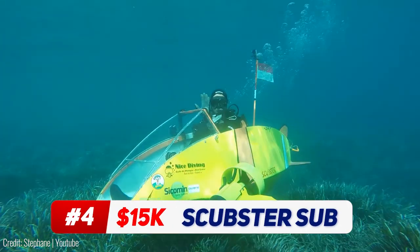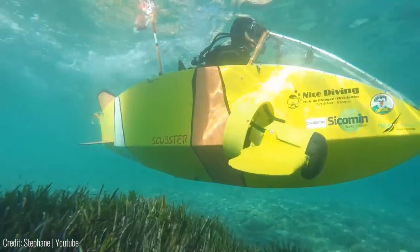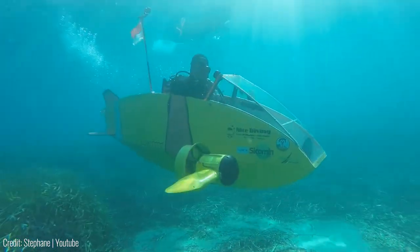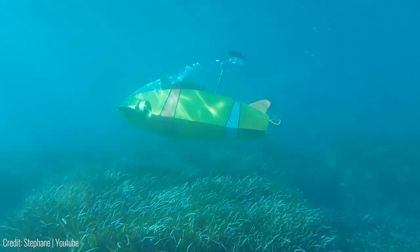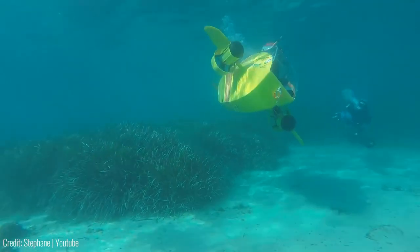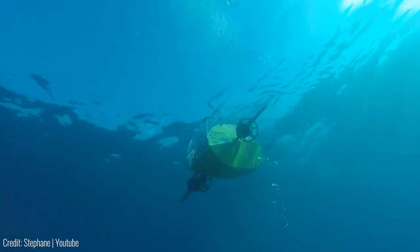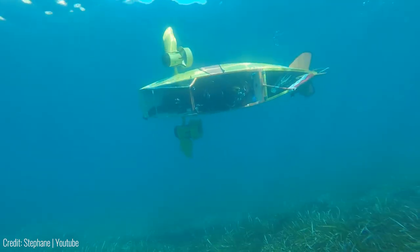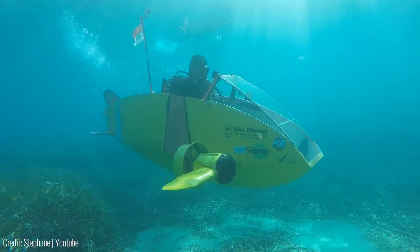The Scubster electric submarine is the most mobile submarine in the world. Unlike normal submarines that use a single engine to power them, this uses two electric propellers on either side to push it forward. Each propeller can be controlled separately, giving you extra control over its turning ability. The Scubster is so agile that it can roll and do backflips while it's underwater. What's more, it can go as deep as the seabed for deep sea exploration. Plus, it only weighs as much as a small lawnmower, making it one of the lightest submarines in the world.